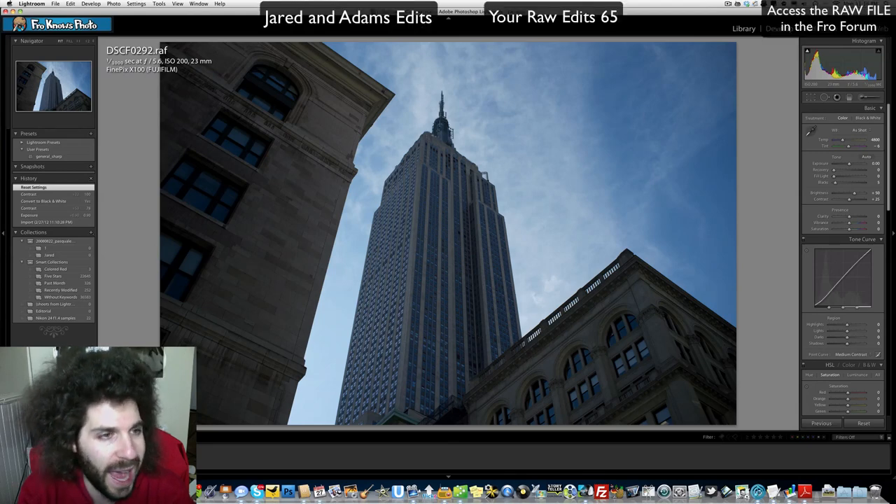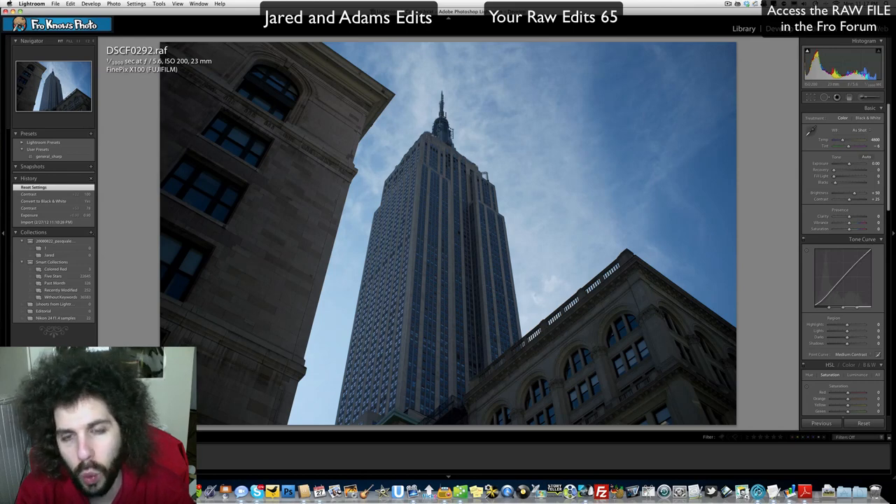It's a file from a FinePixs Fuji X100 — very interesting image taken at one one-thousandth of a second, f/5.6, ISO 200, at 23 millimeters. This is really cool looking: the angles of the buildings, the way the Empire State Building is straight — the lines are impeccable. The photographer did a tremendous job with composition, exposure, and framing. Everything about this image is great, and there are so many possibilities for raw edits.